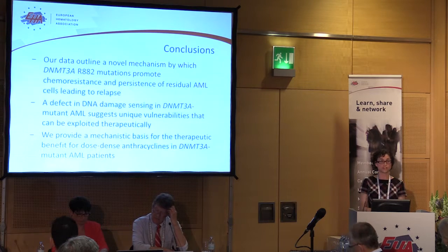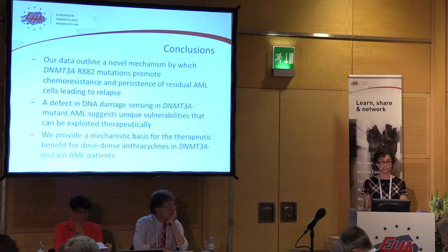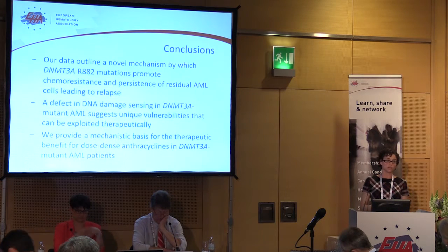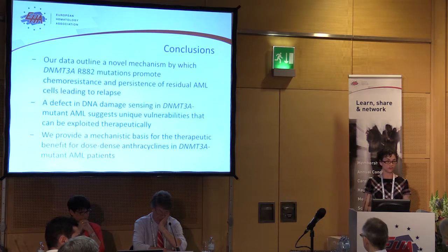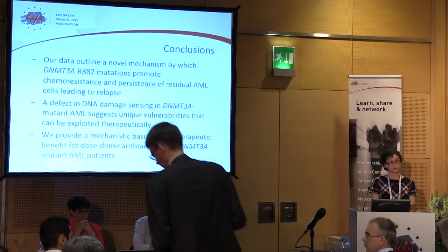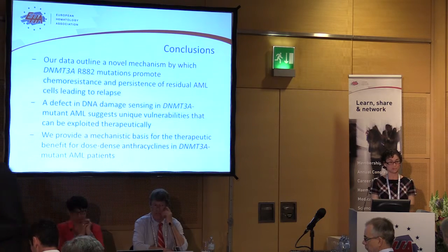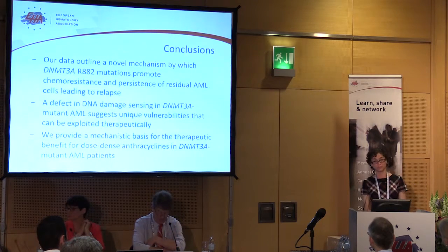We can also find novel ways to target this. Maybe we can target other components of the DNA damage machinery — if we hit the cells harder, they won't be able to survive. Another avenue is combining chemotherapy with ABT199, as we heard from Dr. Roberts, to also promote apoptosis of those cells — to force them to drop dead. We are now investigating these multiple therapeutic avenues.